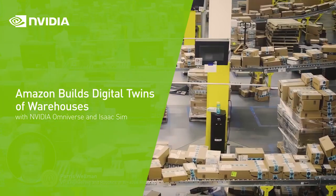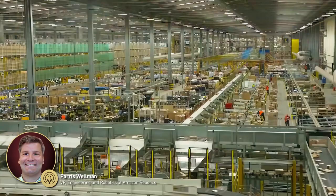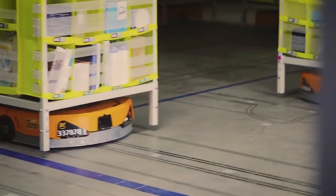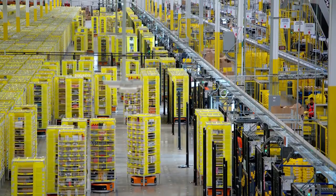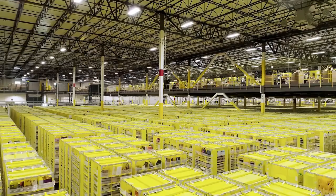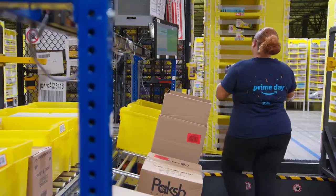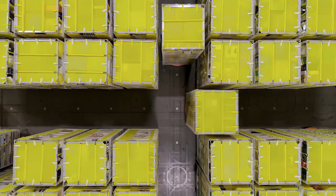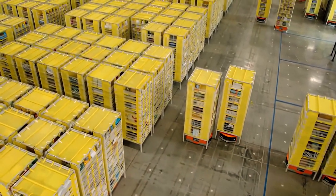Every day, hundreds of Amazon facilities handle tens of millions of packages, with more than two-thirds of these customer orders handled by robots. We deployed hundreds of thousands of mobile drive robots and associated storage pods, which allow us to store far more inventory in our buildings than traditional shelving, and which help us move inventory in a safer, more efficient way.